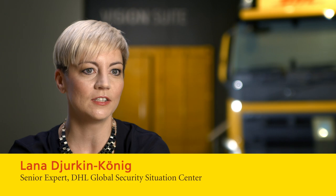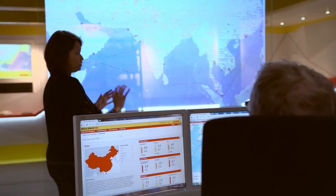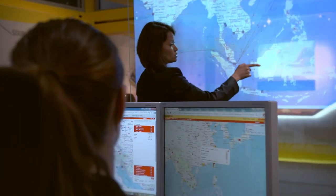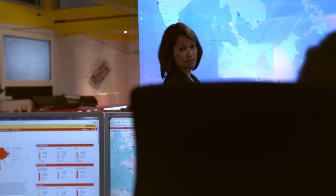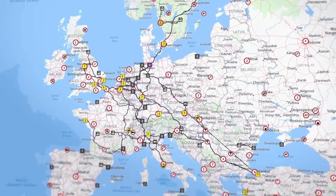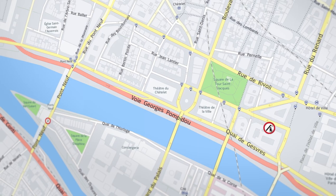The corporate security function within the Deutsche Post DHL group is using the DHL Resilience 360 solution in our global security situation center to continuously monitor security incidents. Real-time intelligence feeds enable customers to monitor the network around the clock for disruptive events and evaluate their impact on locations, lanes, and shipments by connecting to transport management or ERP systems.